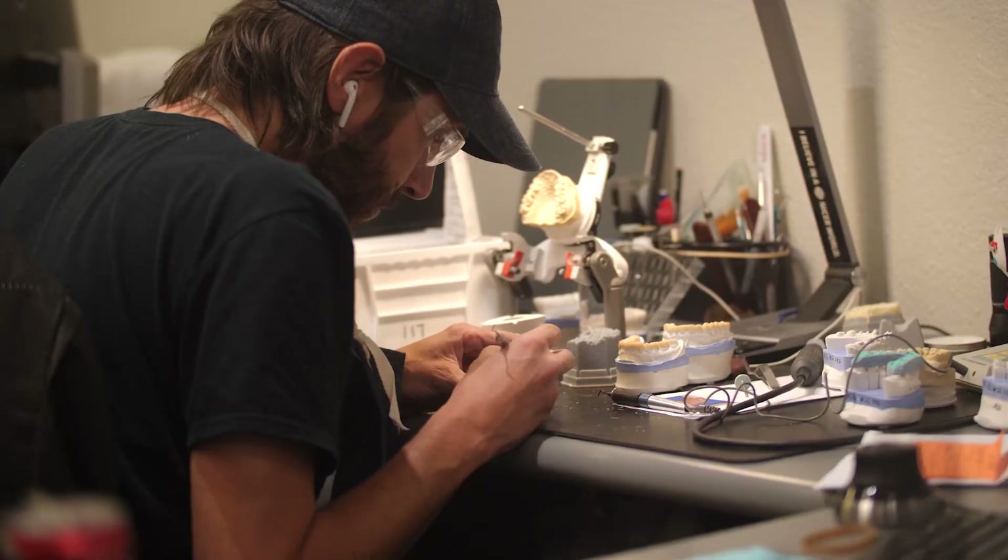Hey, what's happening everybody? I'm JB White, and I want to tell you about our new course designed for dentists and your lab technician to streamline your workflow and communication so we can all live in perfect harmony.